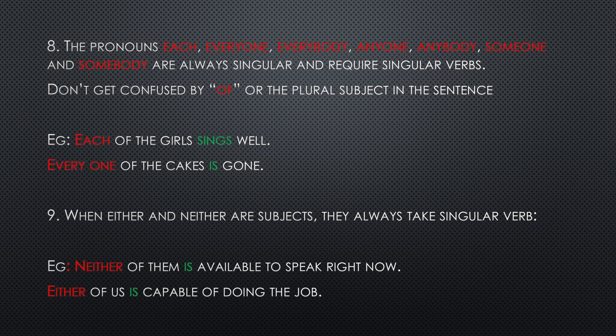Number nine: when 'either' and 'neither' are subjects — that is, a sentence begins with just 'neither' or 'either' without an 'or' or 'nor' — then they always take a singular verb. We treat them as singular subjects and do not look at the other words like 'them' or 'us' in the sentence. For example: neither of them is available to speak right now; either of us is capable of doing the job.